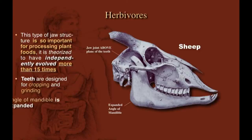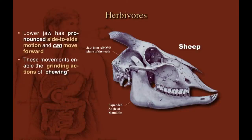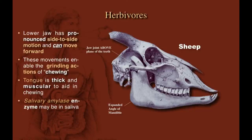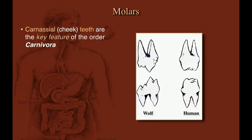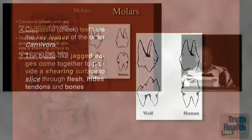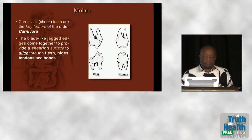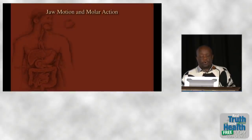The teeth are designed for cropping and grinding, the angle of the mandible is expanded, and the lower jaw has pronounced side-to-side movements for the grinding action of chewing — because you have to chew plant foods to extract the nutrients. Salivary amylase is an enzyme that breaks down carbohydrates and is found in the saliva of many plant-eating species. Looking at molars, carnivores have blade-like molars shaped like little steak knives, whereas herbivores such as humans have flat, nodular molars for grinding.